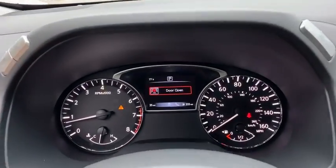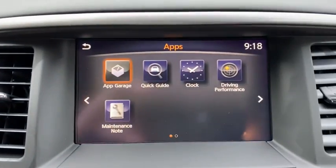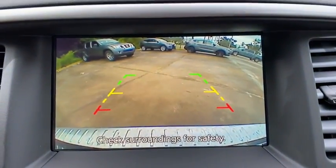Leather wrapped steering wheel, Bluetooth, adjustable steering wheel, power steering, cruise control, auto dimming rear view mirror, keyless start, aluminum wheels.